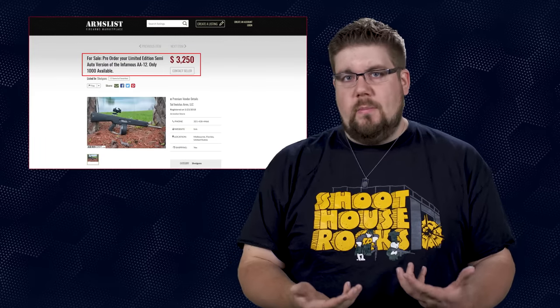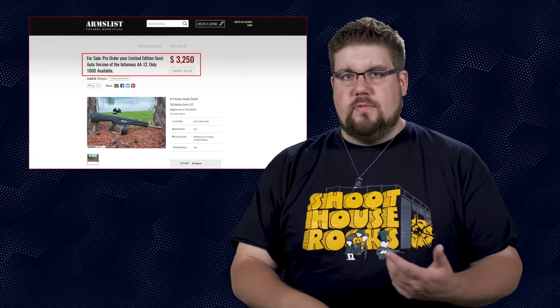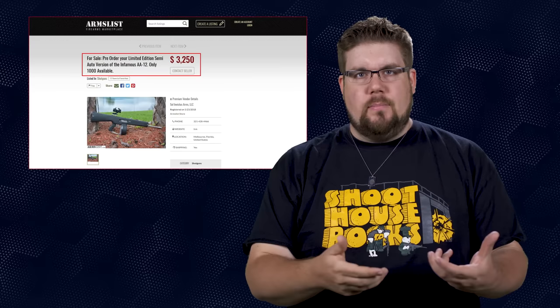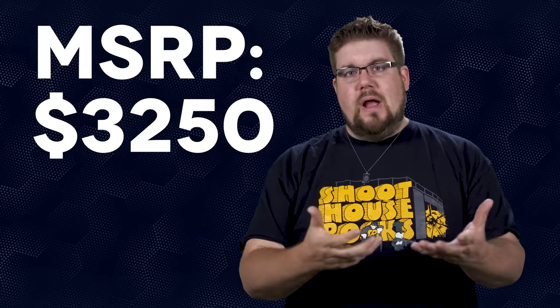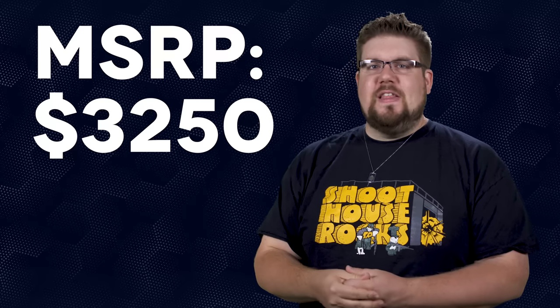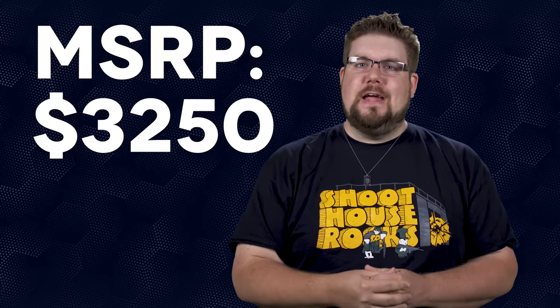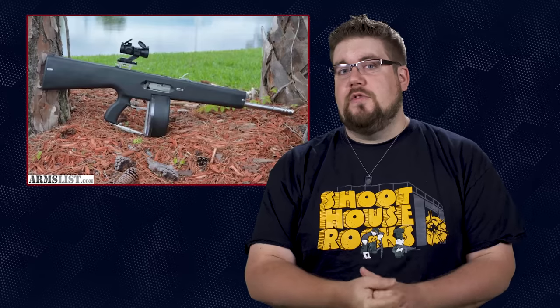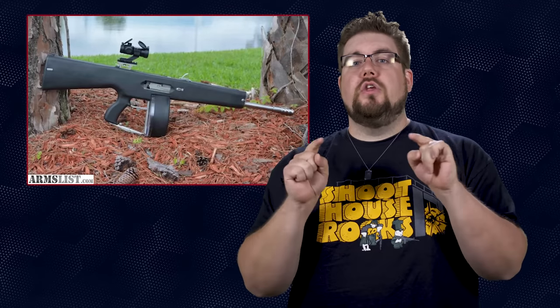They also won't be sold through normal methods and will only be listed on Armslist and Gunbroker. Delivery is expected in December of this year and the price? Well, it's only $3,250. Anyone want to buy an arm or a leg? The reality is that this gun is a novelty, but it's one of the coolest novelties around. Would you throw down a few months' house payment on this thing? Sound off in the comments and let me know.